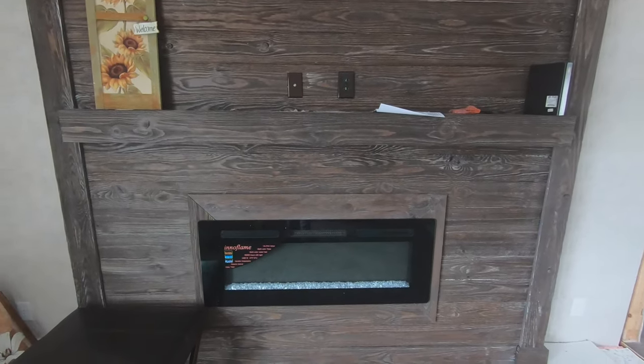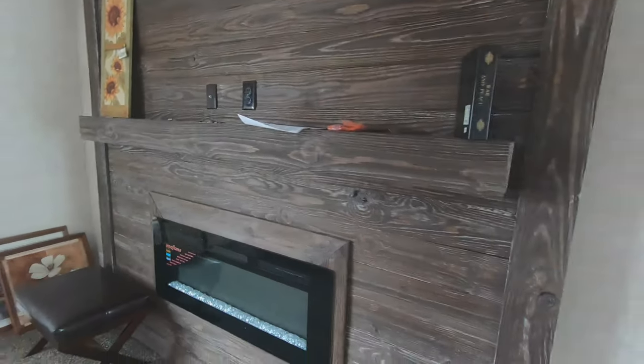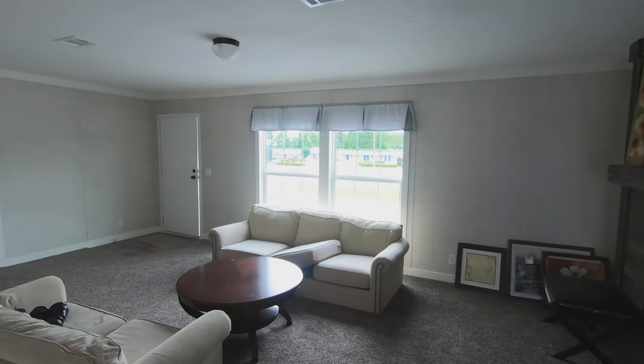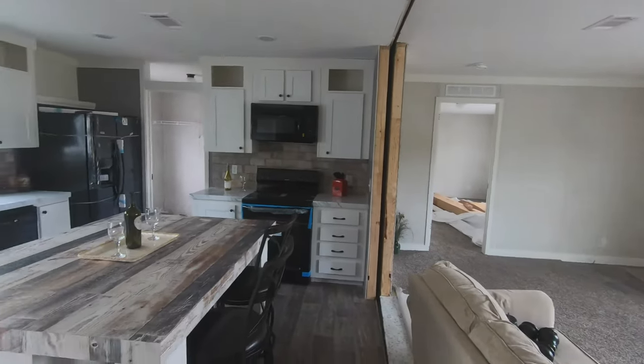It's an electric fireplace for those of you that don't want to deal with the hassle of wood burning. It is set up for your TV to be right above it. It's a good size living room, and right in front of the living room is the kitchen.